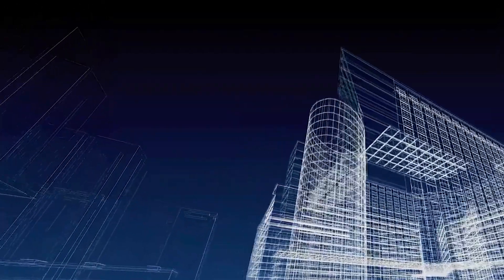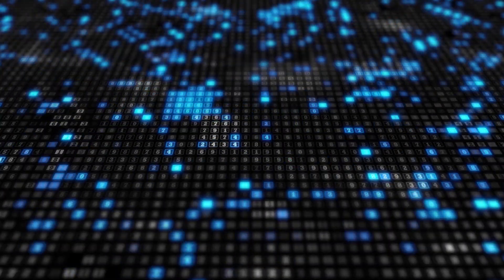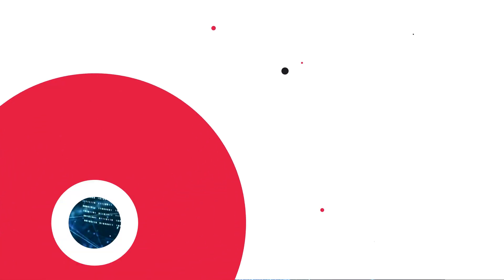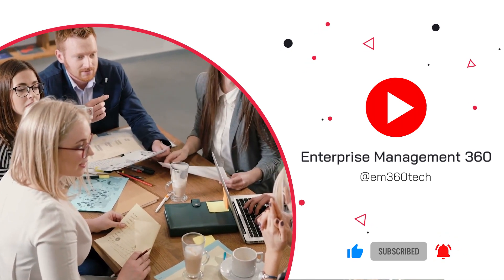Welcome to EM360. I'm Ross Hurley and today we are going to be looking into the top 10 data virtualization platforms you need to know about to get the insights you need. Before we start, hit that bell for notifications and the subscribe button to keep up to date with all the latest in enterprise tech.